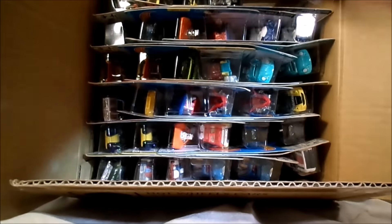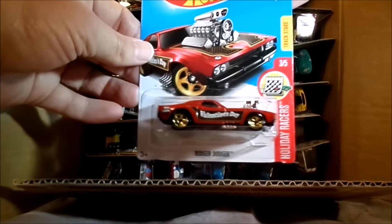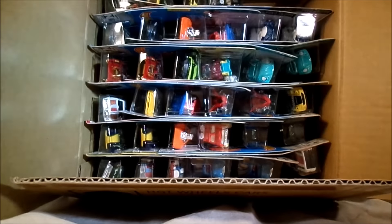Next up is a Roger Dodger, and it's a Holiday Racers 2017 - that would be the Valentine's, since it says that right on the side. Nice. Tankinator, which was also in the C case.